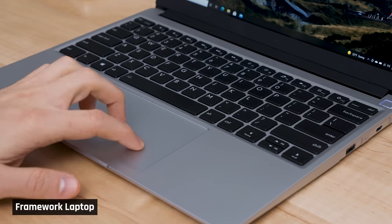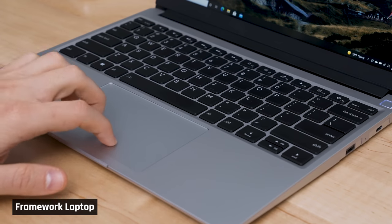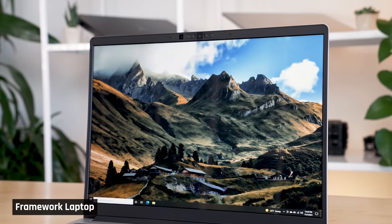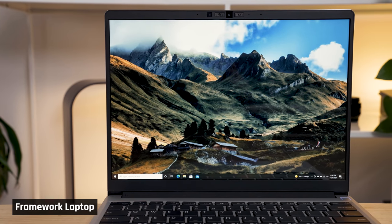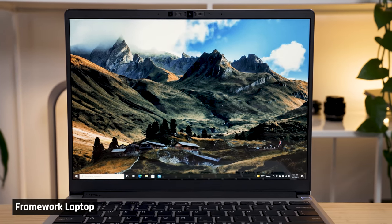Trackpads are something that if they're bad, you notice them. If they're good, you don't. And this one is good enough that you don't even notice it's there. The display is excellent — it's bright, has great contrast, and with its decently high resolution of 2256 by 1504 pixels, everything looked super crisp.